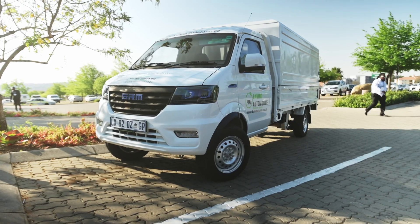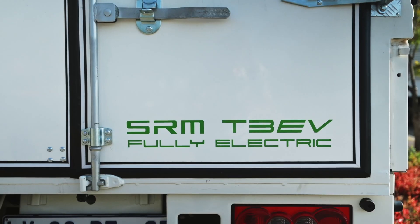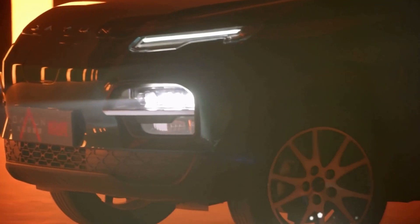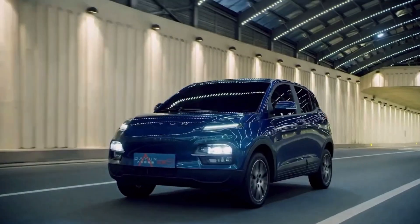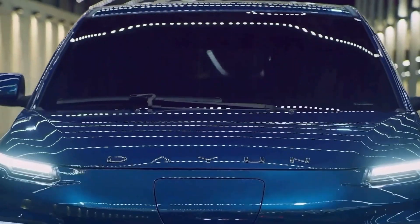In the next few months, we've got a 1.5-ton electric bakkie coming to market, and then we've got the Dijun S5 mini SUV that we're very excited about, coming to market in the next two months as well.